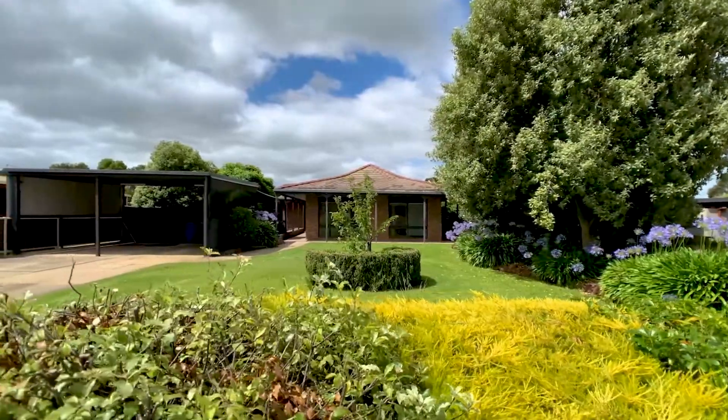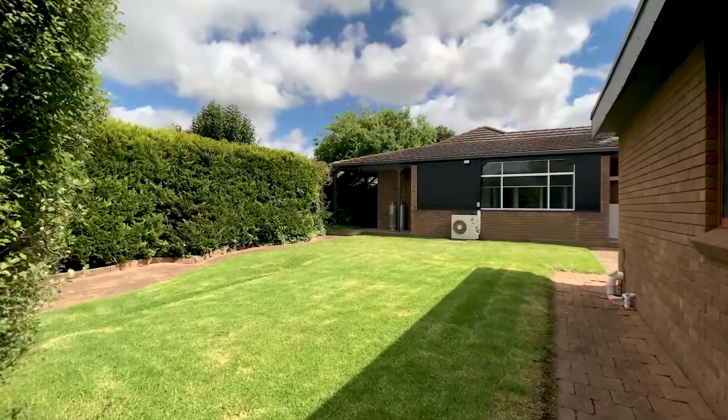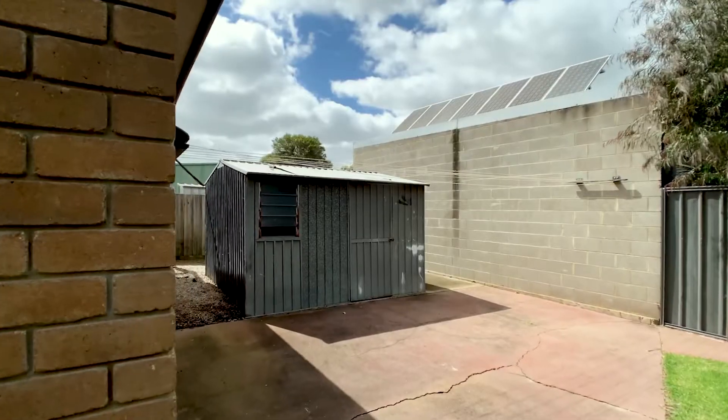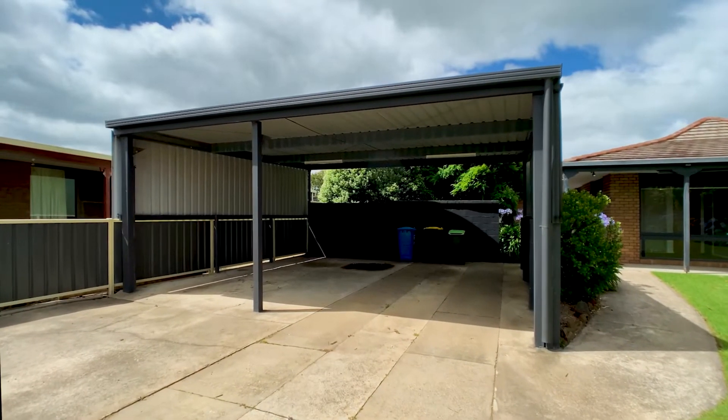Ideal for older children or parents living on site. Add to this the spacious garden setting, a secure rear garden with built-in barbecue and fire, covered entertainment area, garden shed, plus high clearance carport to the front of the home.